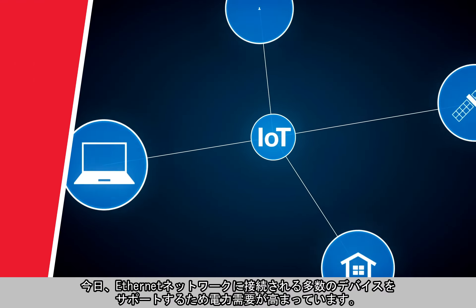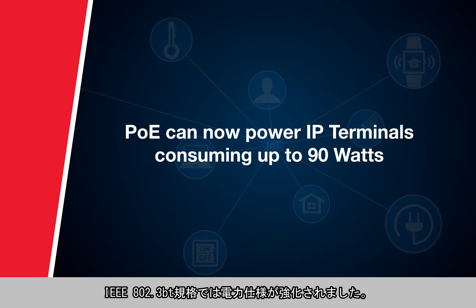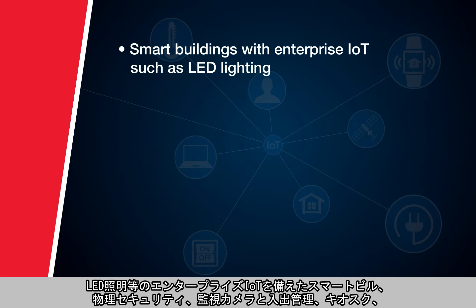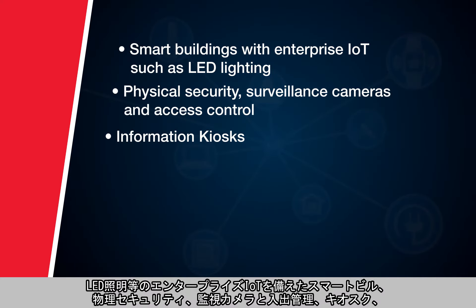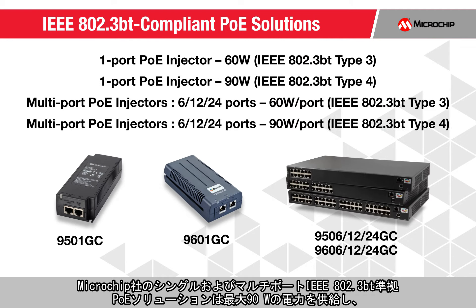Today, there is unprecedented demand for more power to support additional devices connected to the Ethernet network. The IEEE 802.3BT standard increases the power specification, enabling more applications to be powered by PoE, such as smart buildings with enterprise IoT including LED lighting, physical security, surveillance cameras and access control, kiosks, point-of-sale terminals, thin clients, access points, and small cells.